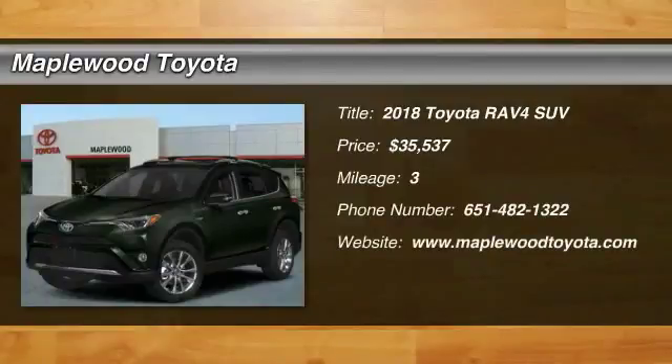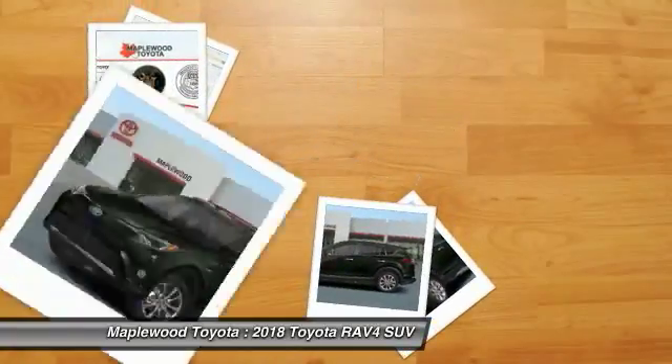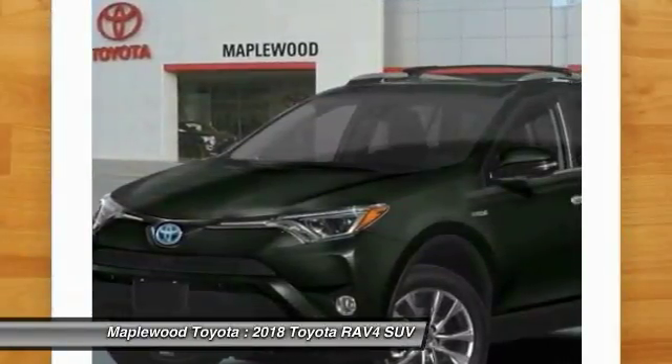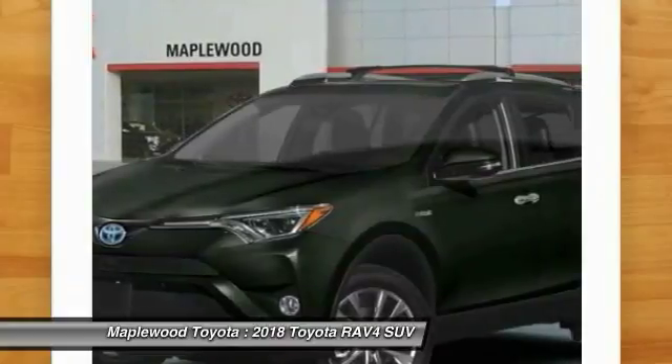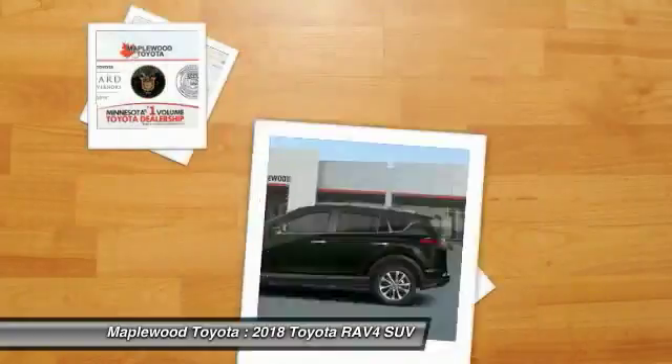We are pleased to show you the 2018 RAV4. The RAV4 is one of the most fuel efficient SUVs in its class. Versatile and efficient, RAV4 mixes the comfort and drivability of a sedan with the benefits of an SUV.